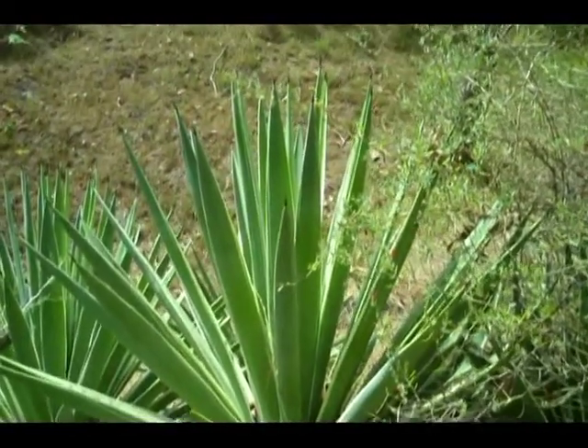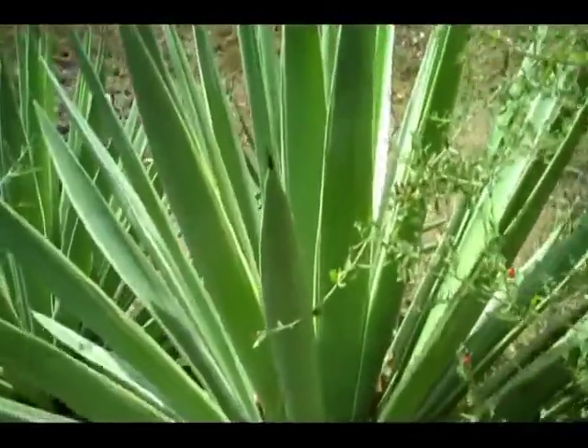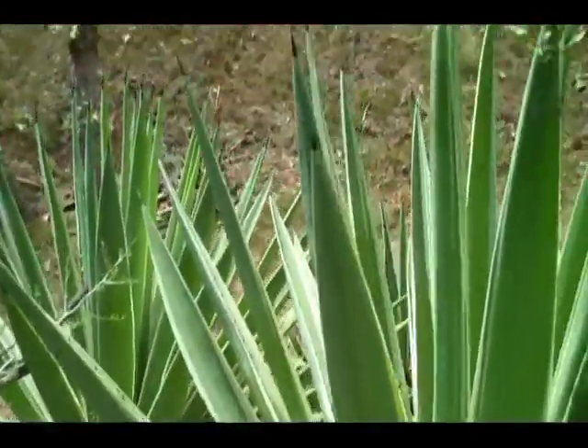This is a younger version of the agave. Notice the serrations on the edges of the leaves as well as the sharp tips.